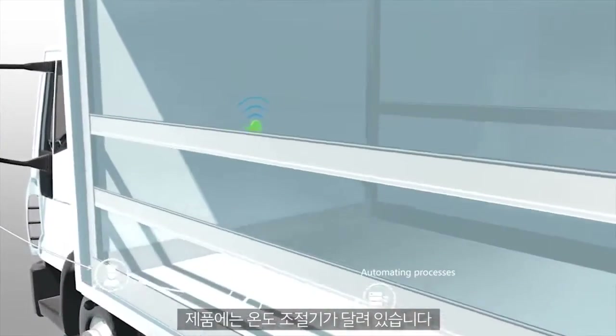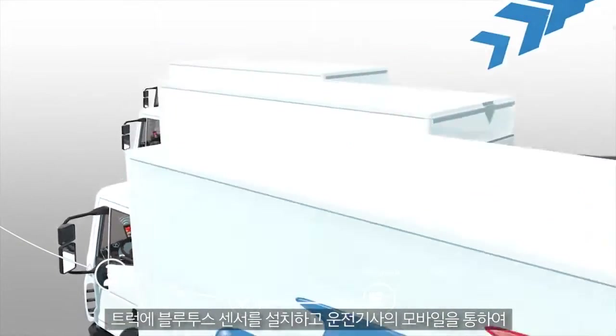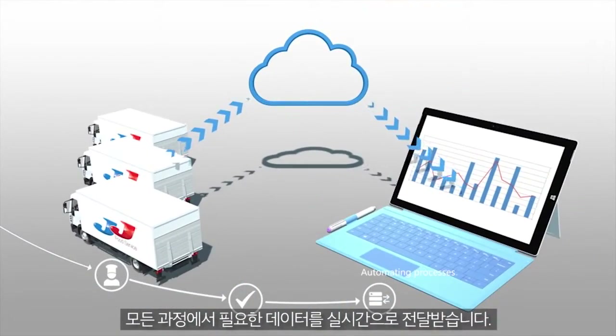Many of our products are temperature controlled, so we have added Bluetooth sensors to our trucks and via the driver's phone, we receive real-time data for our whole fleet. The customers don't see this — they just know that their orders arrive fresh every time.